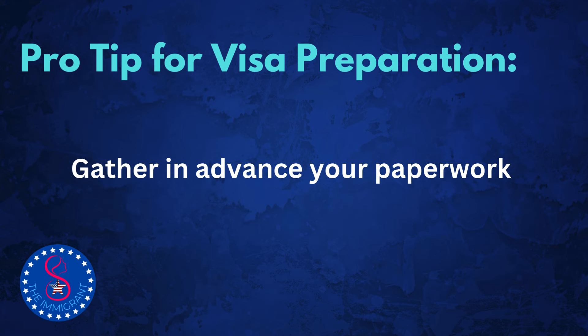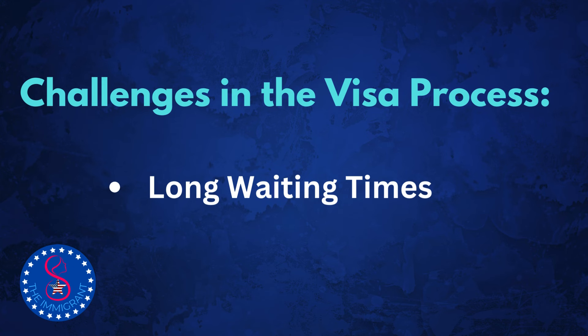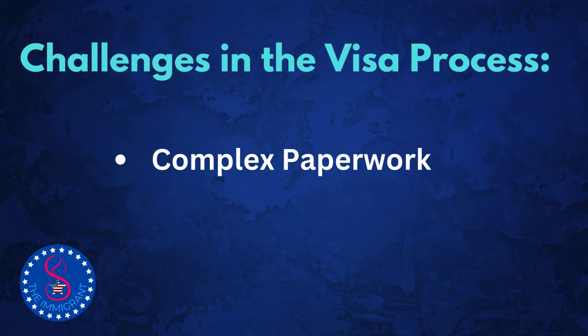Let's talk about some of the challenges families face when applying for a visa. One major issue is the lengthy waiting times. For example, the F4 category, which includes brothers and sisters of adult U.S. citizens, often has wait times exceeding 10 years. Many applicants in the F4 category from the Philippines have waited over 23 years to get their visas approved. Another challenge is navigating the complex paperwork and documentation required. Missing or incorrect documents can cause significant delays. The National Immigration Forum states that one of the most common reasons for delays is incomplete or inaccurate forms.